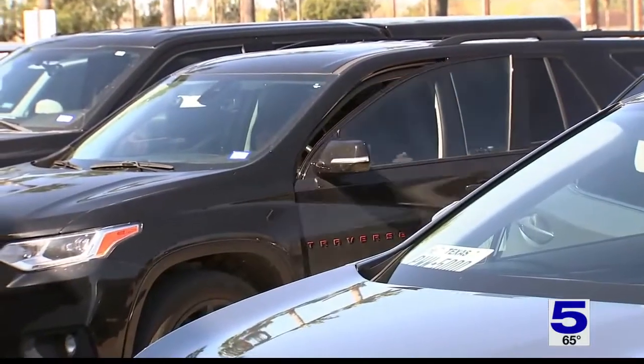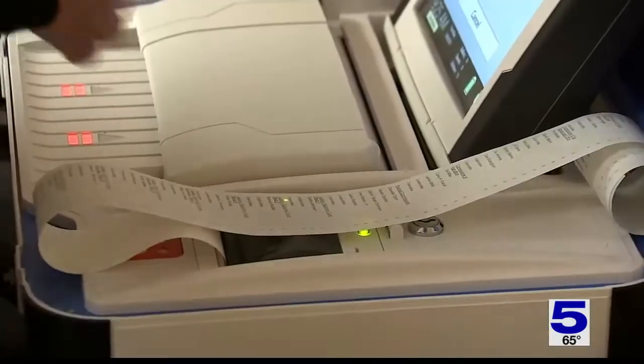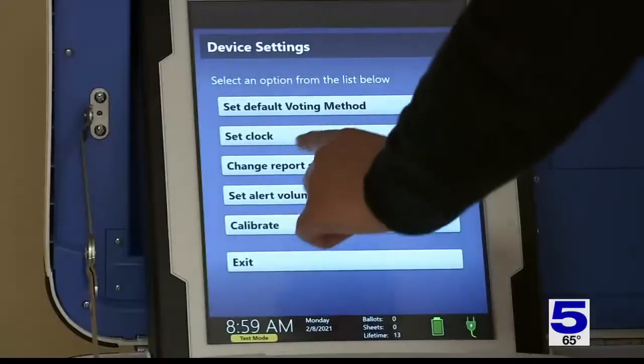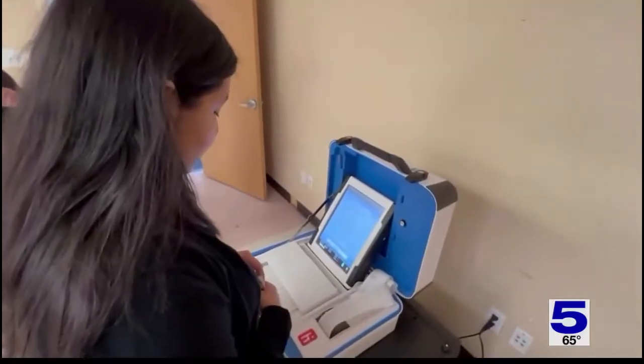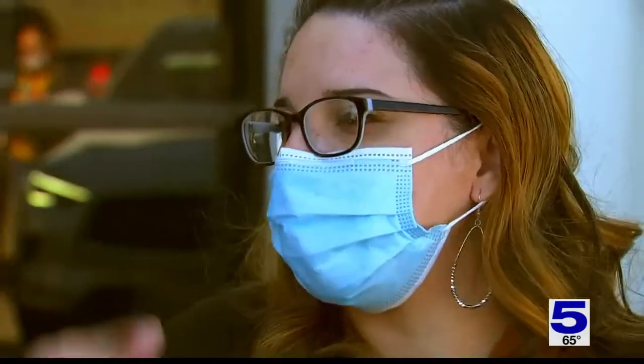Hidalgo County residents had mixed reactions. One resident noted you'll have it on the system and an actual receipt to look back to. Another said it might take a little longer, but it might be a good thing. One person wondered if older voters will be able to figure it out, saying probably those in their 20s to 50s will be fine, but as you go into seniors, it might not be too friendly for them.